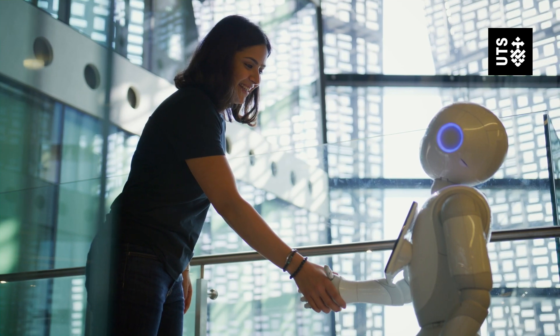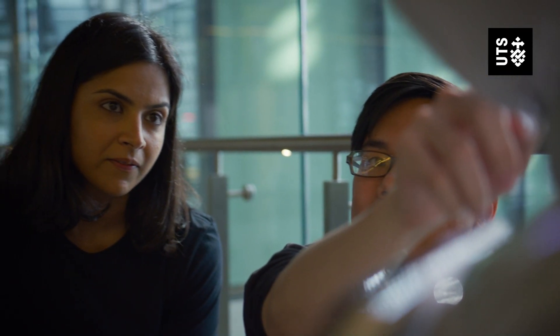Internships also give students the opportunity to explore the real world and find out where they really want to go. That means UTS students have the opportunity to know what they really want for their future career even before they graduate from UTS.